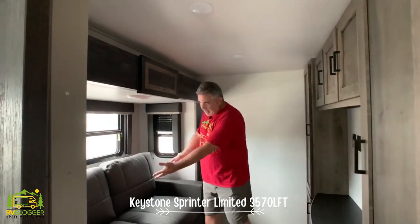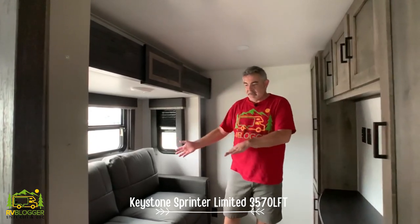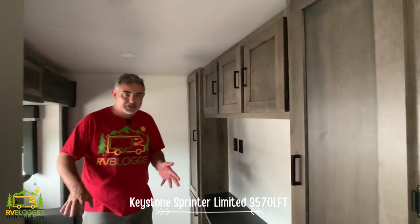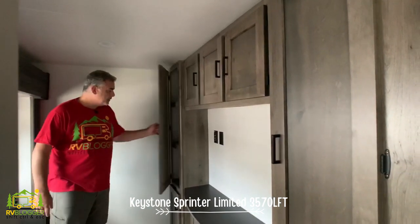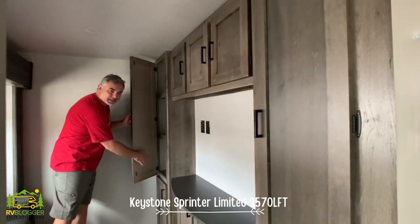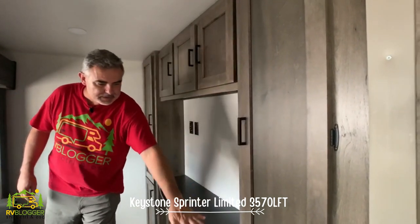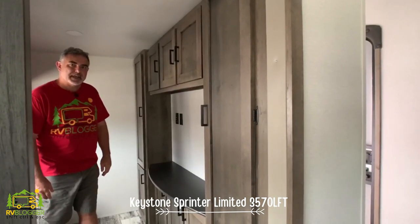Coming into the second bedroom there's a bump-out where the sofa is located. It can pull out so two people can sleep here. Directly across is a big area for mounting a TV — perfect if the kids are in here playing video games. There's also storage all the way up and around, using every bit of available space.